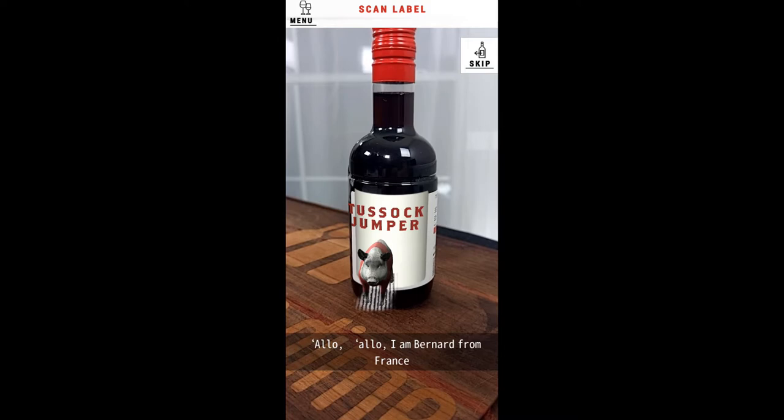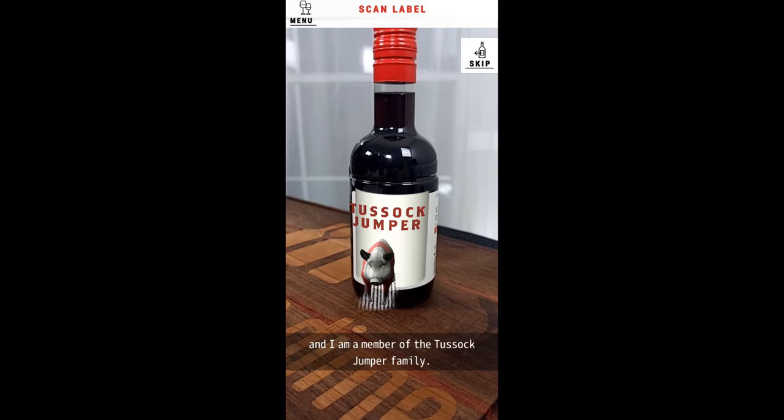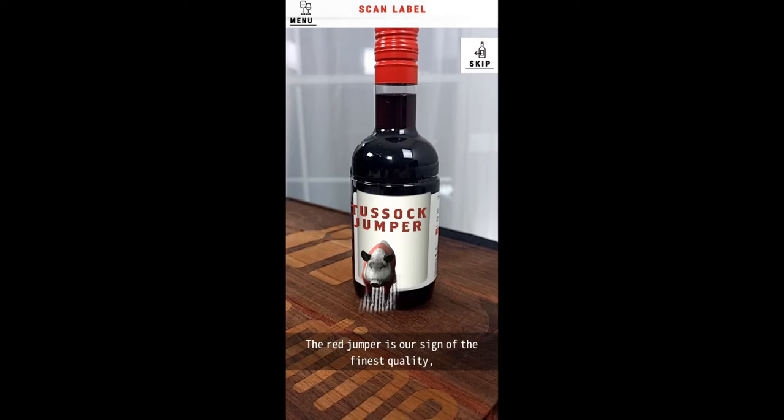Hello, hello! I am Bernard, from France, and I am a member of the Tusik Jumper family. The red jumper is our sign of the finest quality, so you can enjoy our authentic taste. Magnifique!